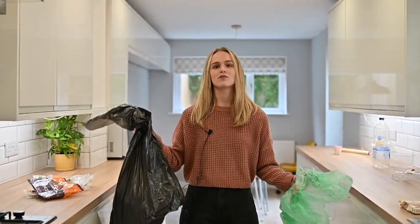Hi guys, I'm Emily from CPS Home Sales and Lettings. We've put together a series of short how-to videos for first-time buyers and renters. Today I'm going to show you the do's and don'ts of recycling.